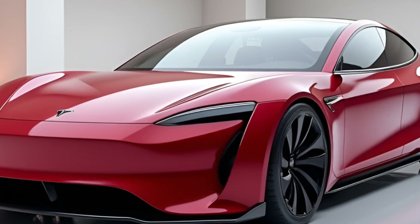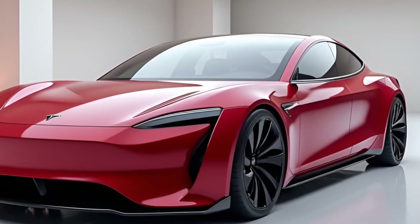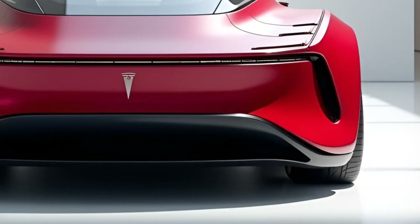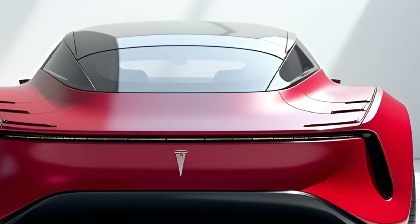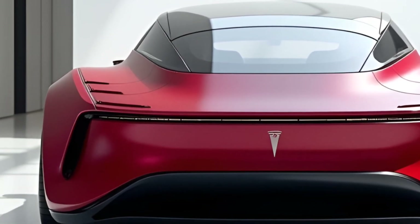Tesla has reimagined luxury and performance with this model. The headlights feature advanced matrix LED technology that adjusts to your surroundings, ensuring optimal visibility without blinding other drivers. And let's not forget the new holographic badge — subtle, yet undeniably futuristic.